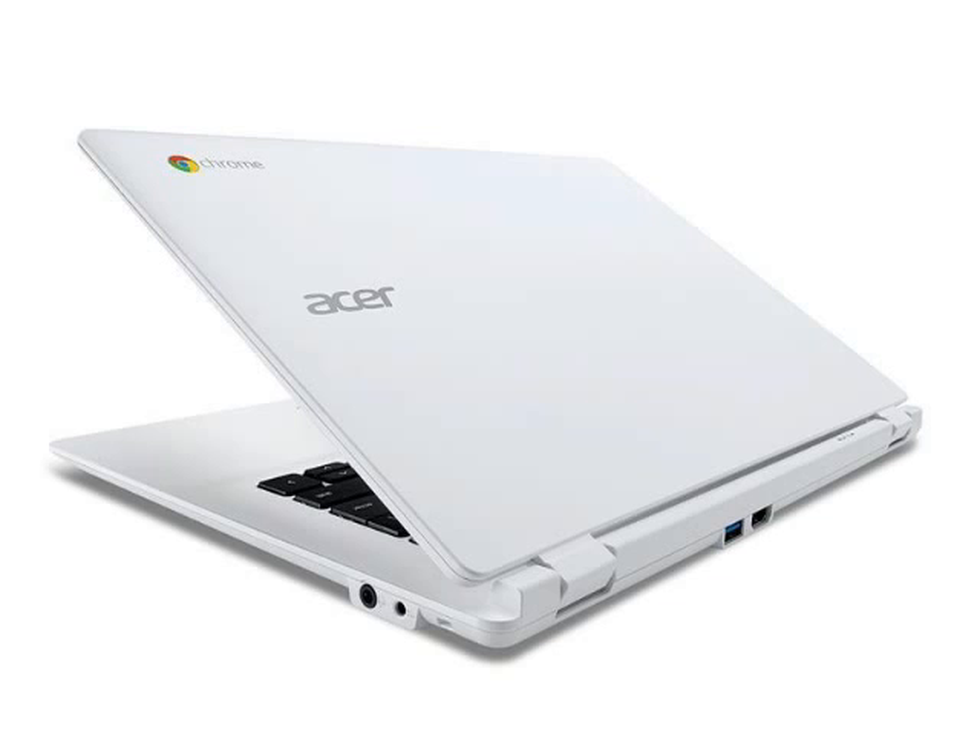The Acer CB5 Chromebook measures about 12.9 x 9 x 0.7 inches and weighs about 3.3 lbs. It's not the smallest or lightest Chrome OS laptop around, but it might just offer longer battery life than any other model.